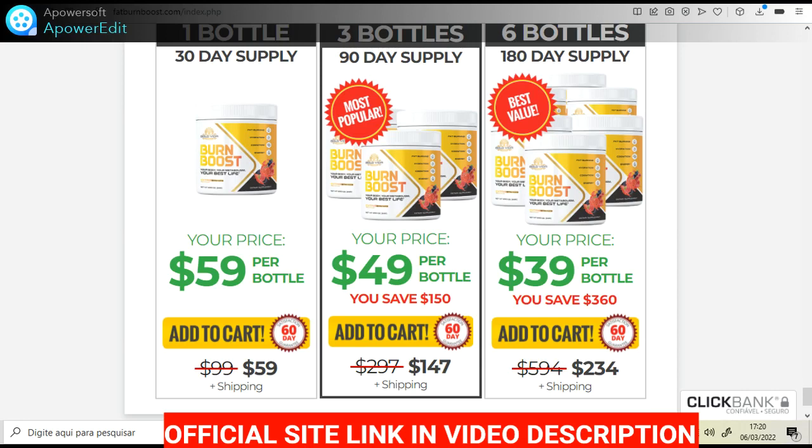I wanted to record this video first to tell you to be careful with the website you are going to buy Burn Boost from, and also, if you do buy the product, do the exact treatment and take it seriously. Remember that your results will be very different from any other person because your organism acts in a very unique way. I really hope this video helped you and I hope that Burn Boost actually helps you improve your life and many other benefits that this product promotes.